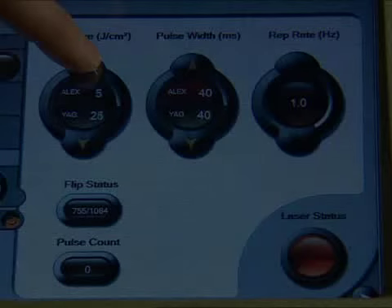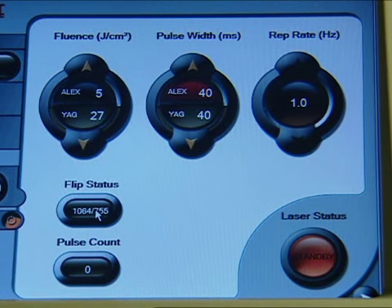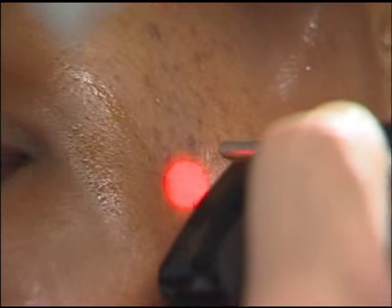And then with just the push of a button, with just the software on the machine, it'll switch over to the 1064, and then we can treat dark hair on dark skin, even on the darkest skin type.